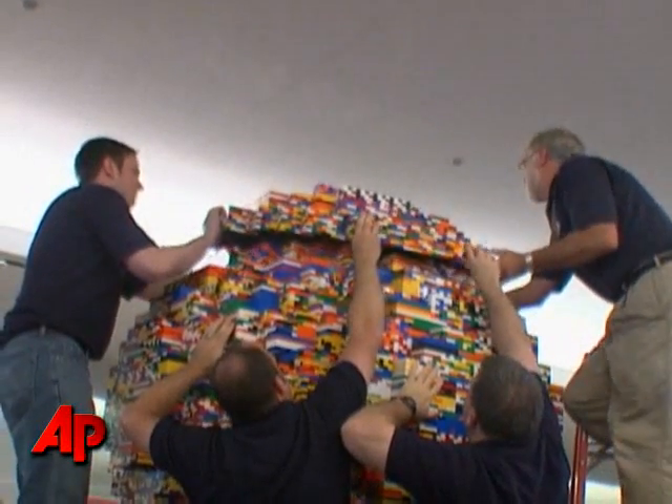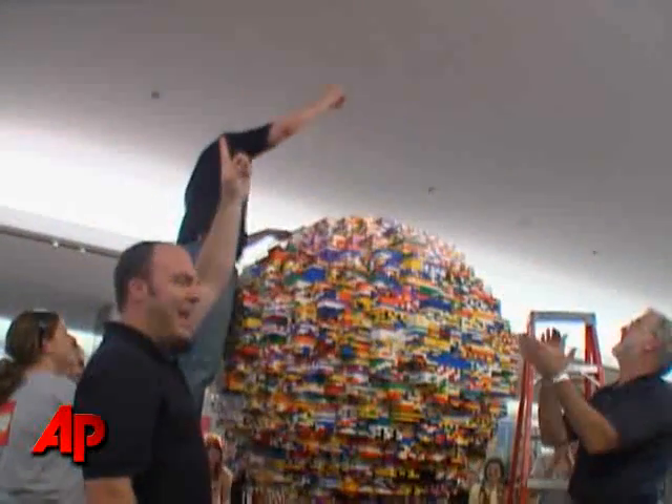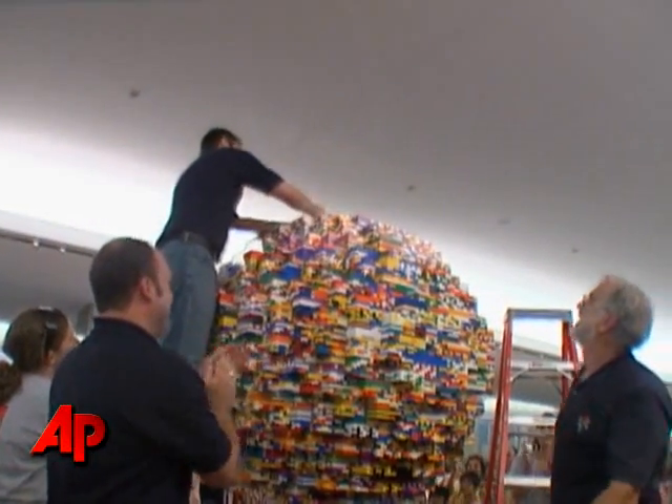And how many Legos are in it? About 300,000. Brian Thomas, the Associated Press.